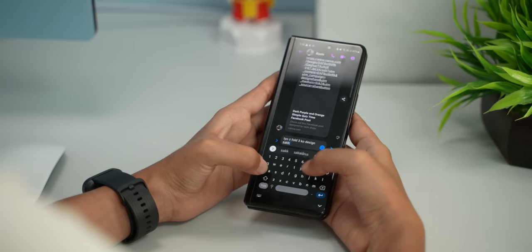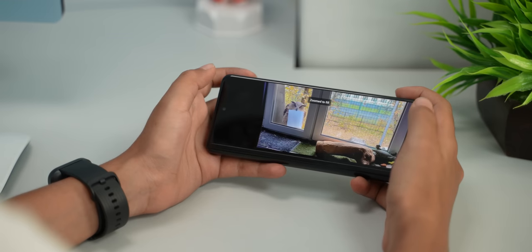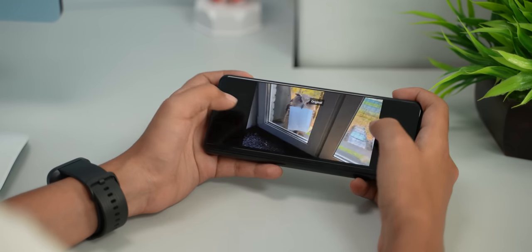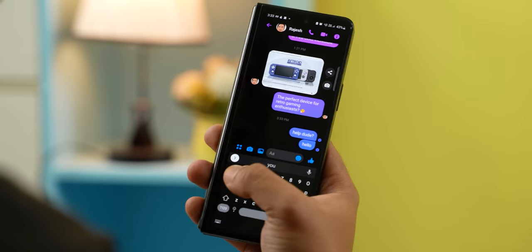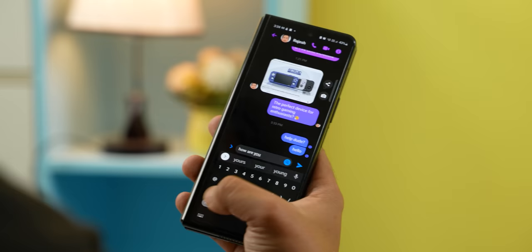Although handling this phone with one hand is quite comfortable when folded, that tall 25:9 aspect ratio of the cover display is sadly a hard pill to swallow. Whether you're typing up a message, attending a video call, or simply watching a video, this narrow form factor makes things just a little bit complicated. Swipe typing is fine, but as soon as you go about actually typing each key, there's a mistype almost 30 to 40% of the time — so much so that the backspace key has become my most used key.